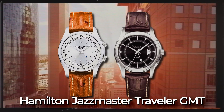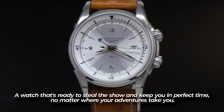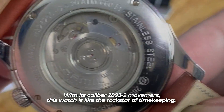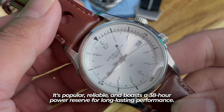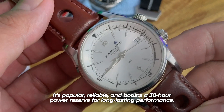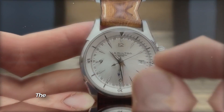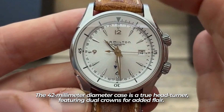The Hamilton Jazz Master Traveler GMT. This watch is ready to steal the show and keep you in perfect time no matter where your adventure takes you. With its caliber 2893-2 movement, it boasts a 38-hour power reserve for long-lasting performance. It's both hackable and hand-windable, ensuring accuracy. The 40-millimeter diameter case is a true head-turner, featuring dual crowns — the 4 o'clock crown for standard functions, and the 2 o'clock crown commanding the 24-hour GMT hand.